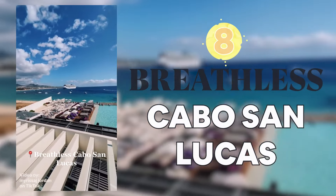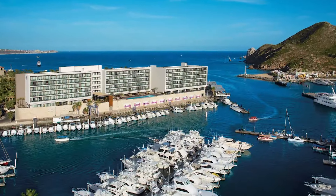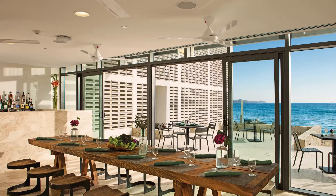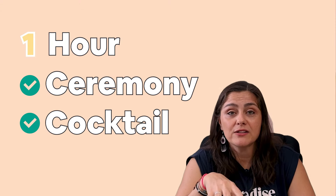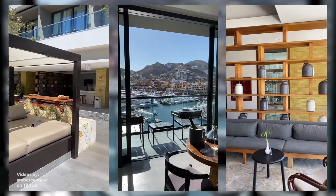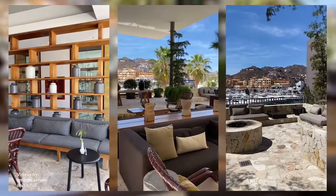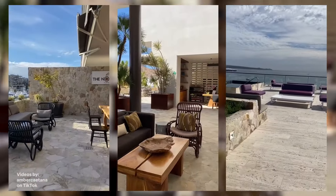Breathless Cabo San Lucas — thinking about an adult-only property for your destination wedding? Definitely consider Breathless. It's fun, lively, and has excellent food and drink, so everyone will be extremely happy. At this beautiful property, you will have fantastic views and a lot of inclusions that are not common in all-inclusive resorts, including a 24-hour pool and bar. Your wedding package includes a ceremony, cocktail hour, and three-hour reception with the finest dining, 24-hour color photos, and a 30-minute video — not a common inclusion for wedding packages. Breathless Cabo San Lucas breeds sophistication and fun. It's right at the marina, so you'll have the marina vibe and the ocean — a beautiful setting you will not regret.